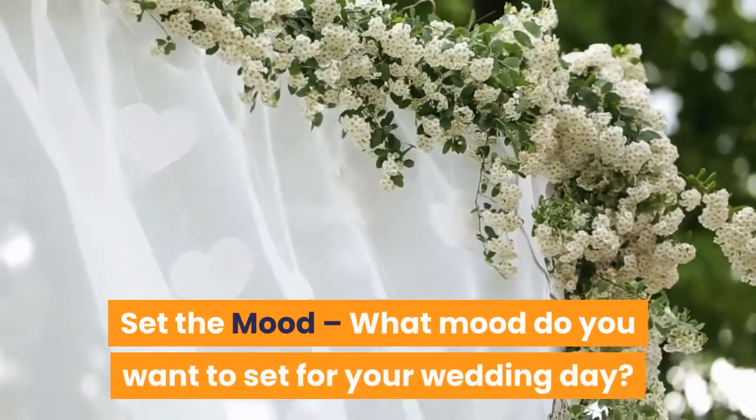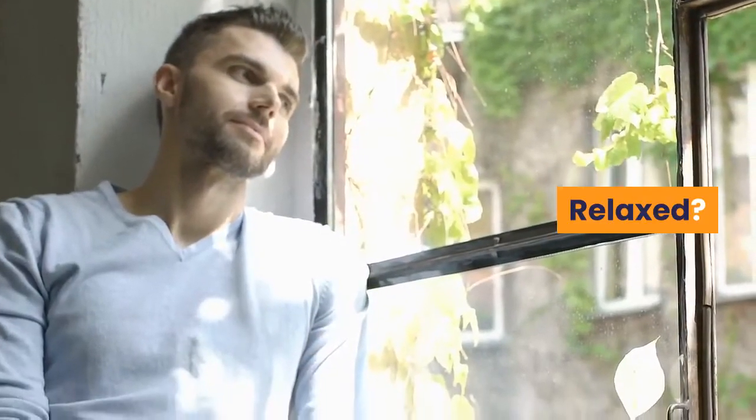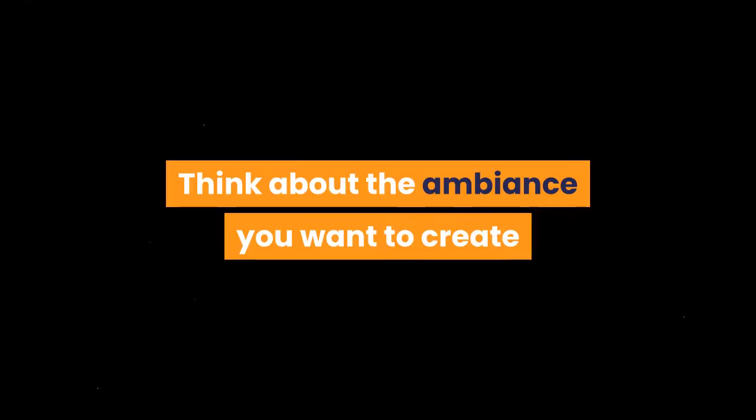Set the mood. What mood do you want to set for your wedding day? Dramatic? Relaxed? Nostalgic? Think about the ambiance you want to create and choose your colors from there.